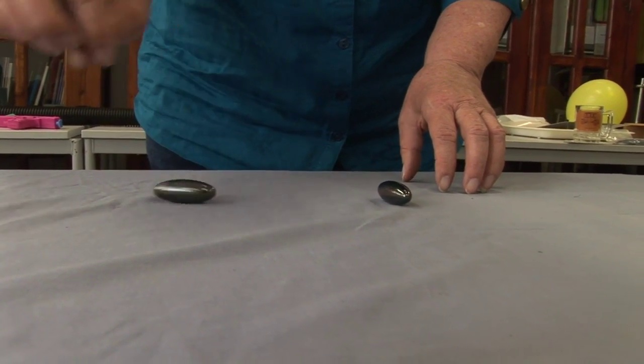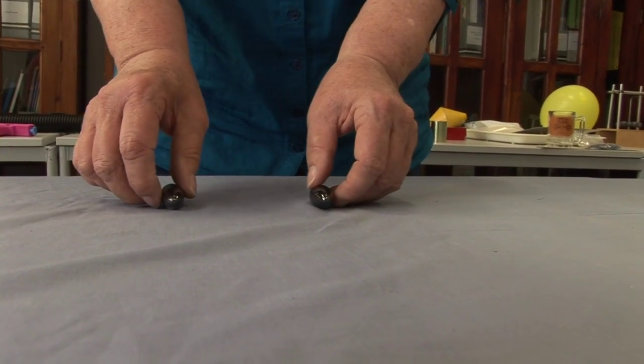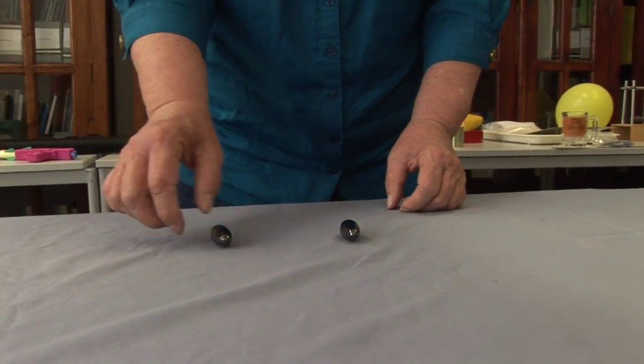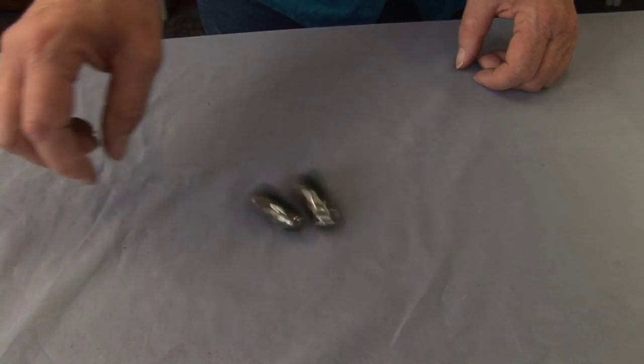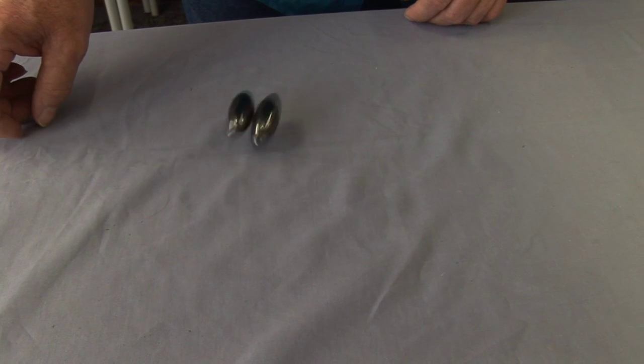If I twist the one on my right hand — let me get a bit closer — it makes the one on the left side move as well. It's not touching it. It is a force field. The one on the left is experiencing a force just because it's in proximity to the one on the right hand.